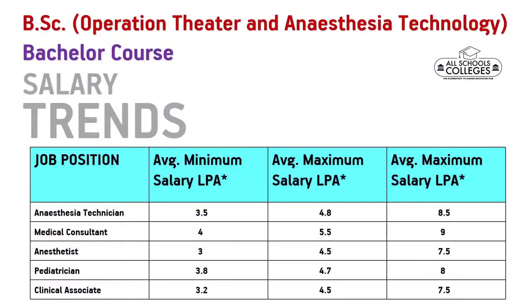Moving on, let us look at the salary trends for different job profiles. If you become an anesthesia technician, your salary could be 3.5 to 8.5 lakhs per annum. A medical consultant can earn 4 to 9 lakhs per annum. An anesthesist can earn 3 to 7.5 lakhs per annum. A pediatrician can earn 3.8 to 8 lakhs per annum, and a clinical associate can earn 3.2 to 7.5 lakhs per annum.